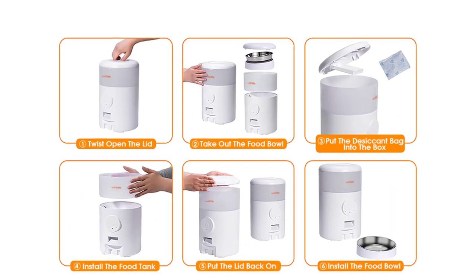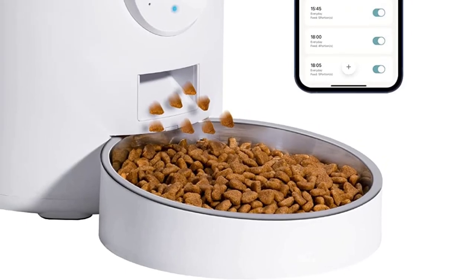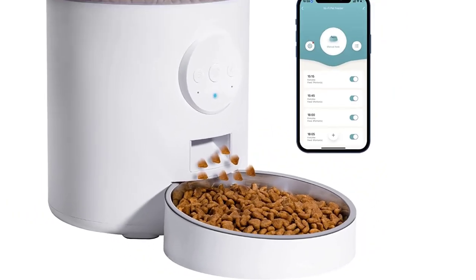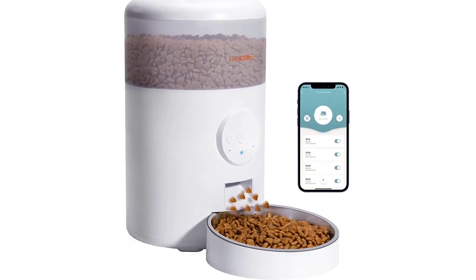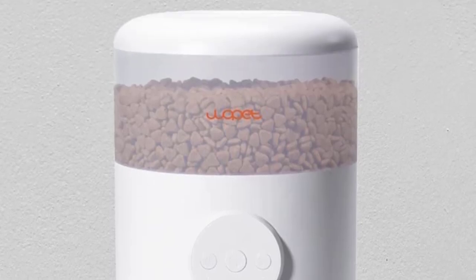Power the cat feeder via the included power adapter or 3 D-cell batteries (not included). Battery backup ensures that your pets get fed even in a power outage. It is recommended to use both the battery and adapter in case of any power cut-off.